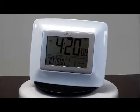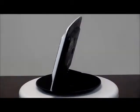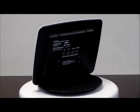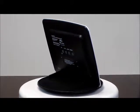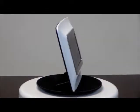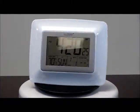This is the LaCrosse Model WS8119UITW. This clock has monitors for indoor temperature, atomic time and date with manual setting, 12 and 24 hour time. It has month, day and date.